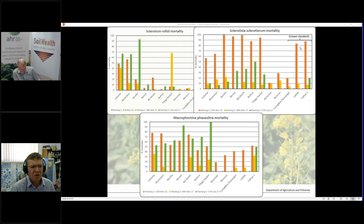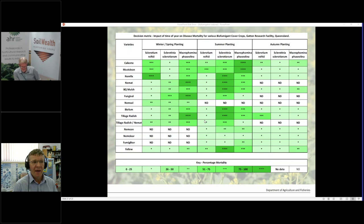For the third pathogen, Macrophomina, you get a different response again. Some varieties growing in late winter/spring gave even better effect than fallow — particularly Nemat and tillage radish, which far outperformed most other biofumigant varieties against this pathogen. You can see that not every variety has the same effect against every soil-borne pathogen. We're trying to work out what variety works best against what disease and at what time of year, building a matrix to help growers pick and choose based on their particular soil-borne disease problem.